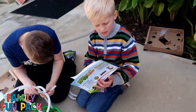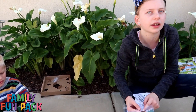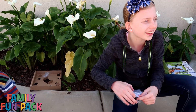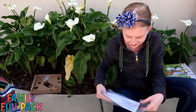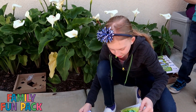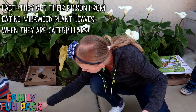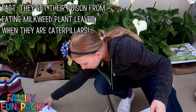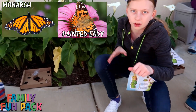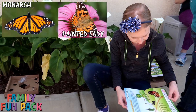We got painted lady caterpillars. Those are the ones that are flying around. The difference between painted ladies and monarchs is that monarch butterflies are poisonous, and painted ladies are a little bit smaller. They have more of a little brown fuzzy center to them, and the spots look a little bit different.